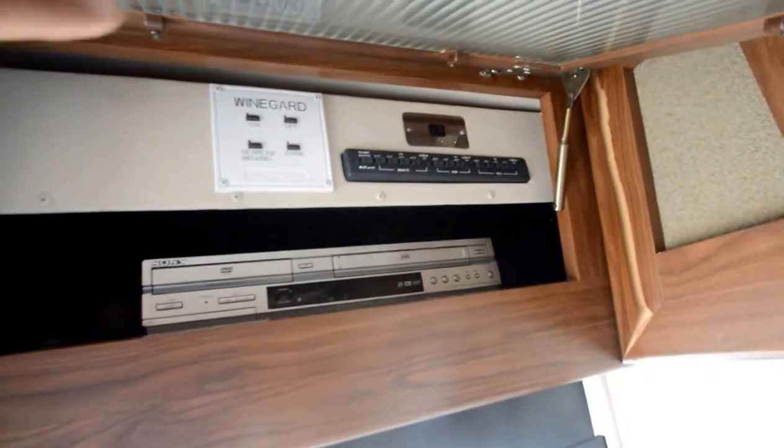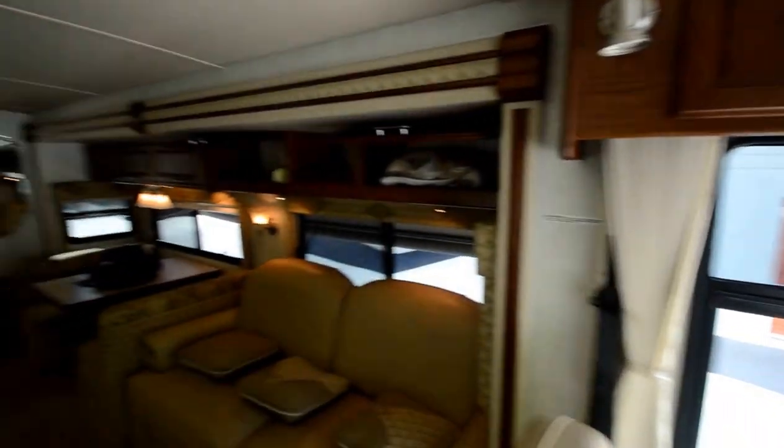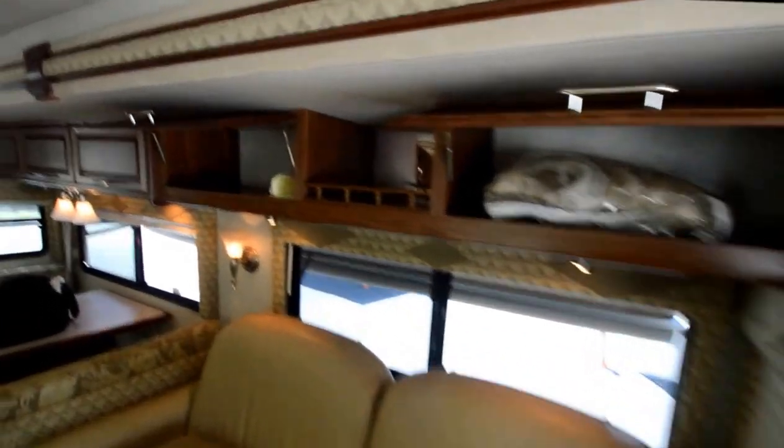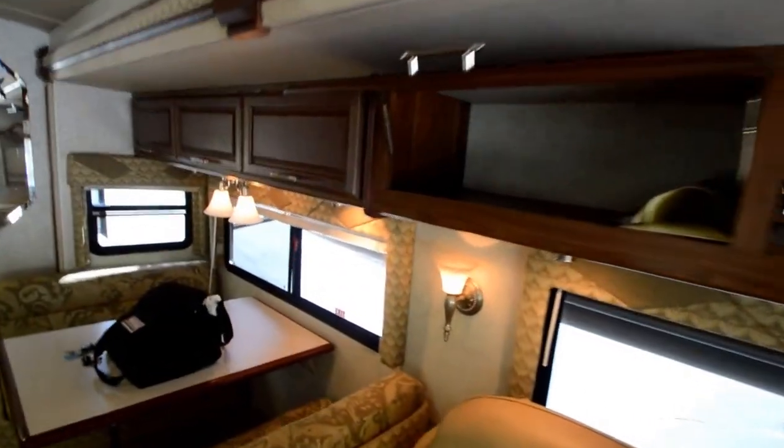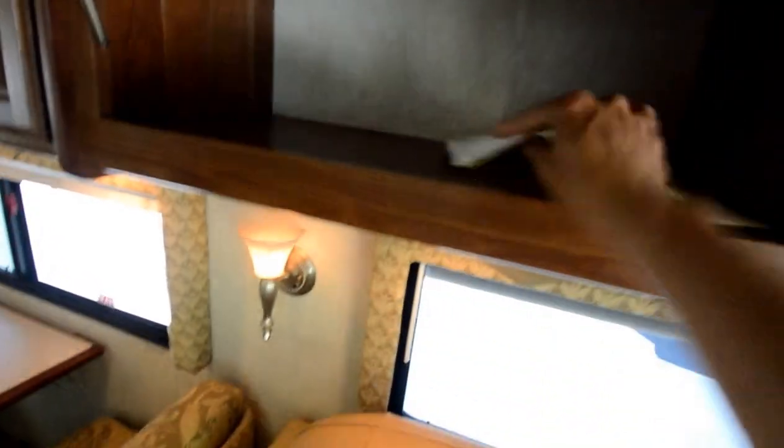Got a DVD player with surround sound, and an automatic satellite dish up top with surround sound. You'd probably need a digital tuner, or you could put a 40-inch TV here — nowadays they're very reasonable, almost cheap, around $300 and you can have a nice TV. That's the Speedco receipt for maintenance that was just done.